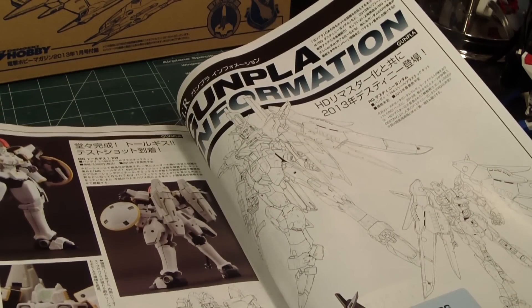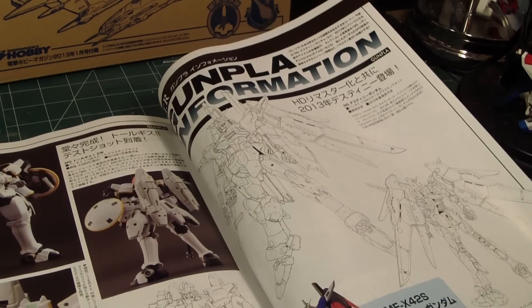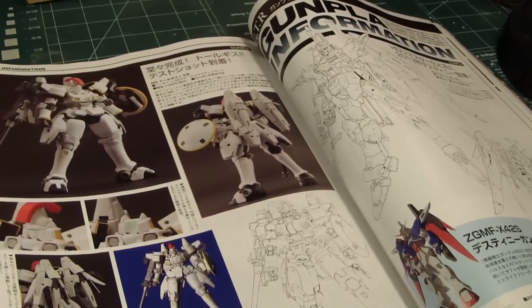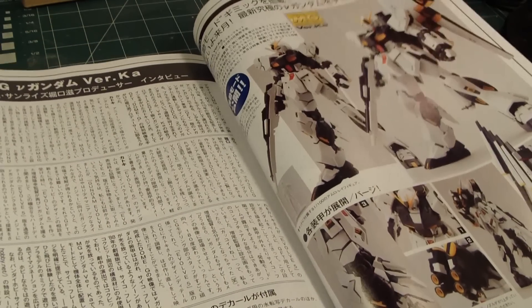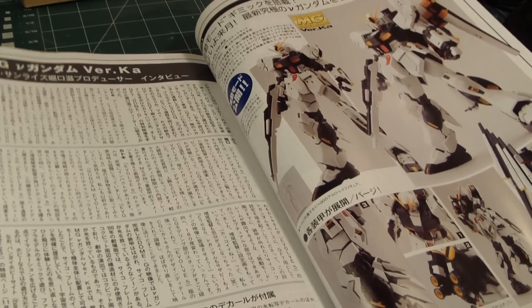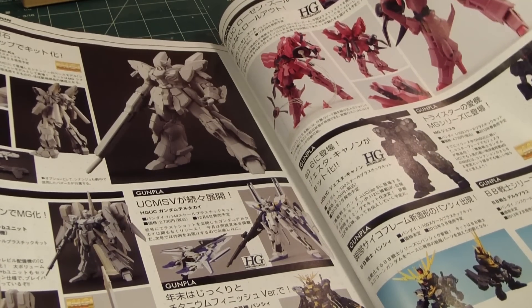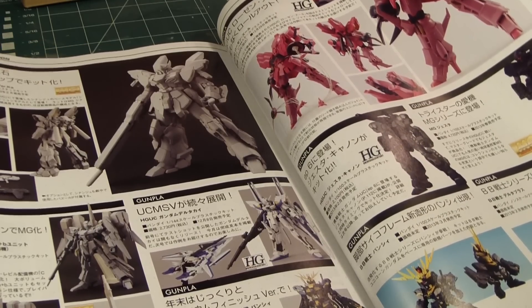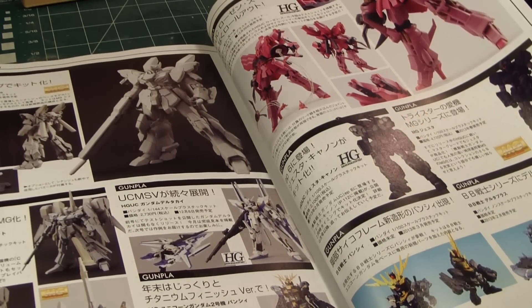Now we're getting into future products. We all know that in the next month or two — probably around April — the Real Grade Destiny is coming out, and I'm looking forward to that. As well as this guy, which is a 1/100 scale Master Grade Tallgeese. Of course this issue also covers the release of the Master Grade Verka Nu Gundam, which I built last month. There's also the High Grade Ronin Zulu, the High Grade Jesta Cannon, and the announcement of the Master Grade Jesta, which I'd really like to get. Here's the SD Banshee in both Normal and Berserker mode.